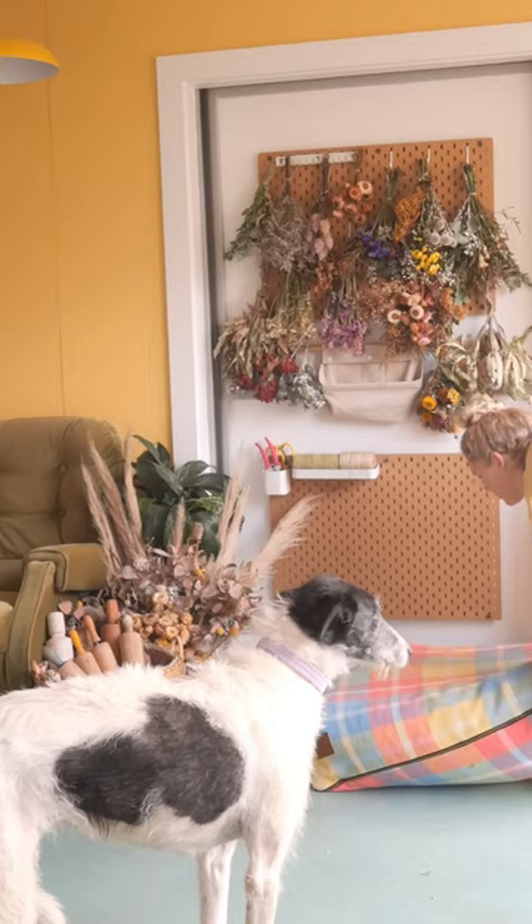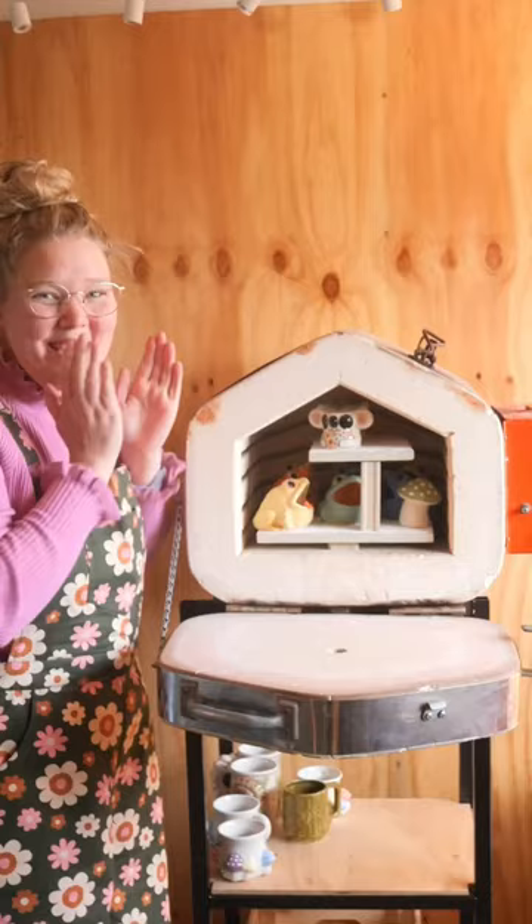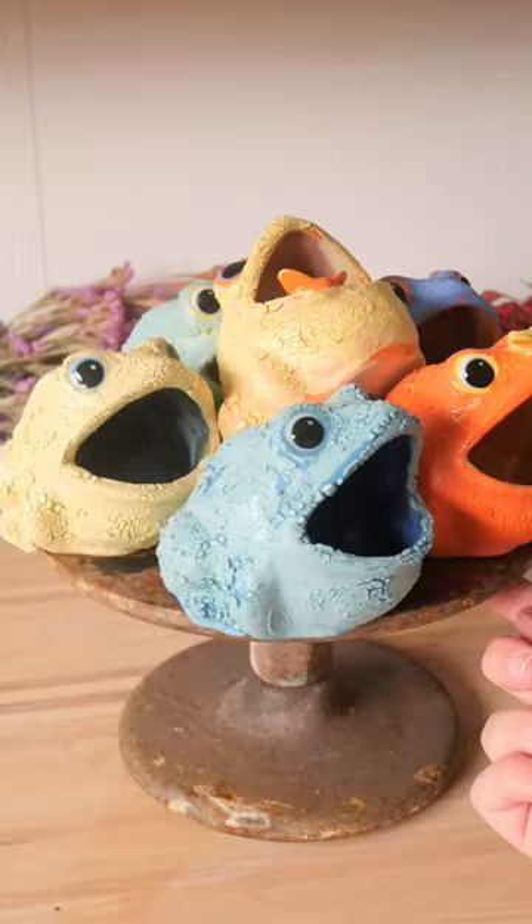I did a bunch of different kiln loads throughout the week, but this one I did was firing some toads with the glazes I tested in last week's vlog. They're from Ritual Glazers and the finished results were so wonderful and crackly, just the way I wanted them to look, which was such a success.